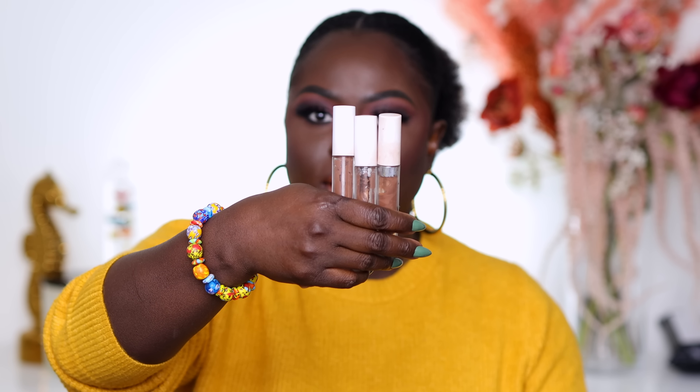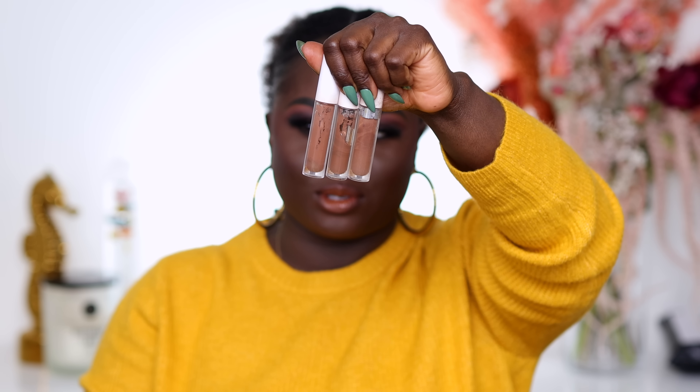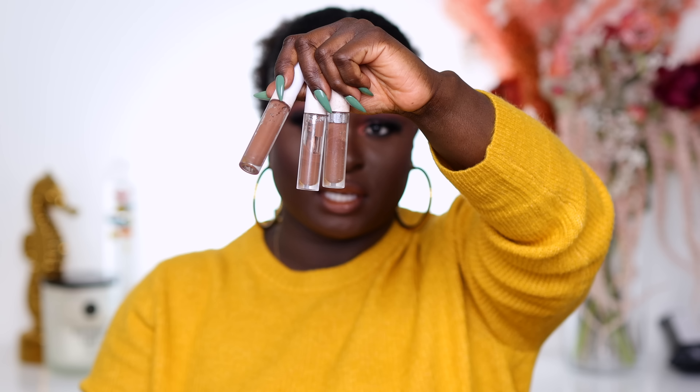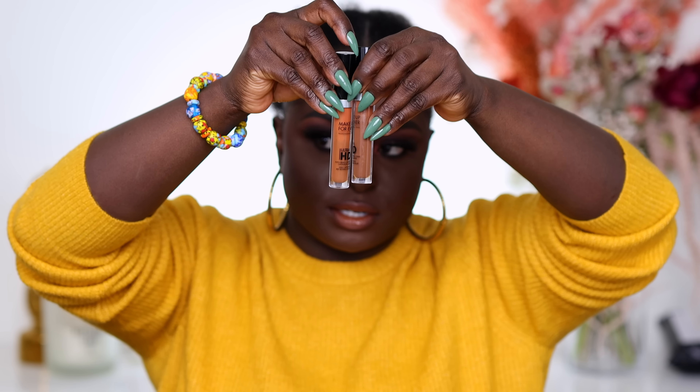We have the ColourPop concealers. I feel like these might be the second launch but I don't remember. As you can see they are super used and super old and I'm not even going to bother swatching these because you wouldn't be able to buy them anyway. I'm going to toss these because I never actually use ColourPop concealers for my face — I generally use the ColourPop matte concealers for my eyes as eyeshadow base because they work really well as a matte concealer for eyeshadow.